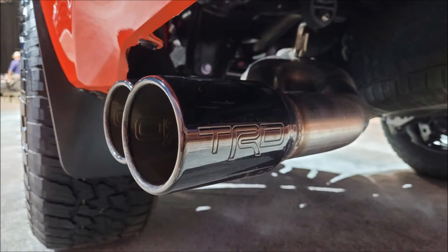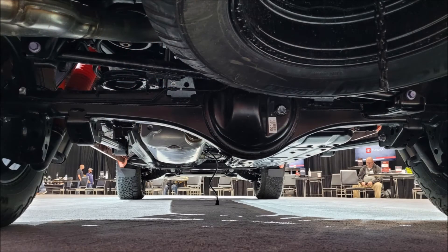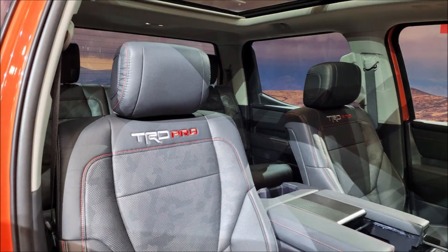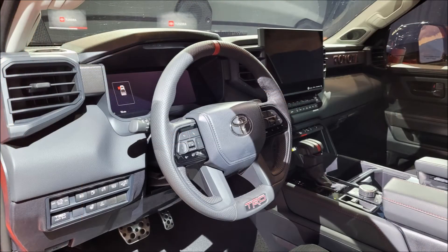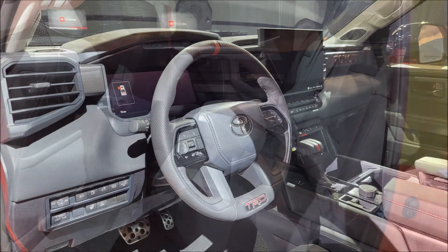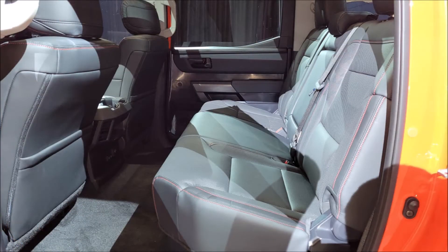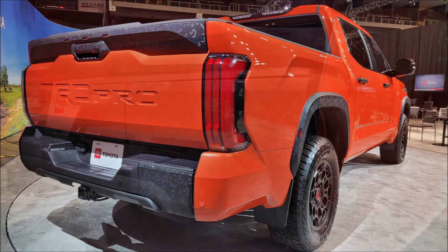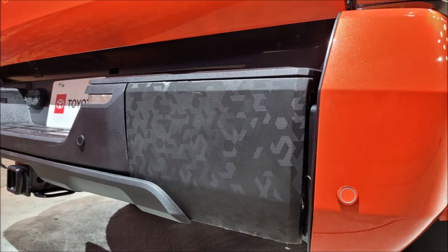Inside, current Tundra customers will appreciate the truck's impressive sight lines and decently low dashboard, though they may be shocked by the amount of technology on offer. The base infotainment system measures 8 inches, up from 7 inches on the old Tundra, but higher-end models get a 14-inch touchscreen mounted high on the dash. It finally ditches Toyota's previous infotainment software in favor of a new tech suite that is far more intuitive and responsive.